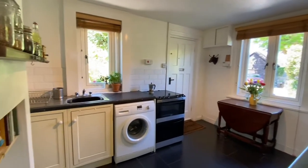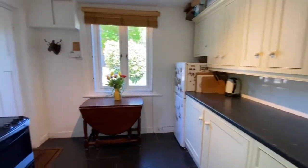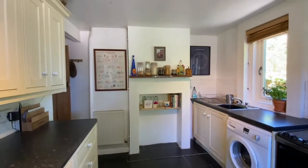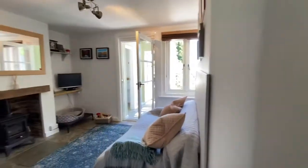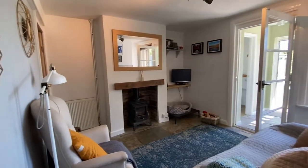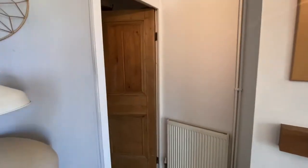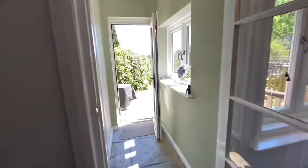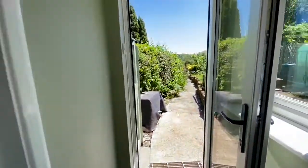Upon entering the property we've got a good-size kitchen breakfast room with a range of matching units to eye and base level. Useful understair storage cupboard in there, leading through to the sitting room, with a log burner and the staircase rising to the first floor. We've got a useful downstairs cloakroom and a door leading out onto the garden.